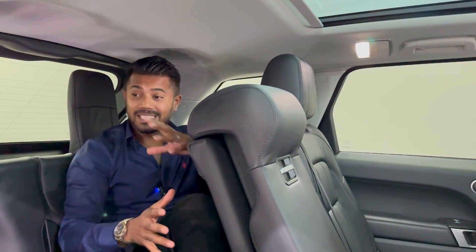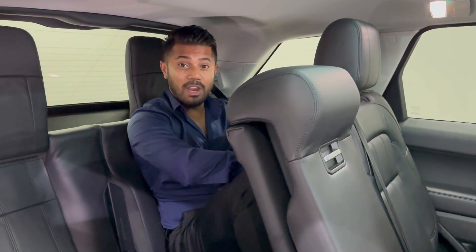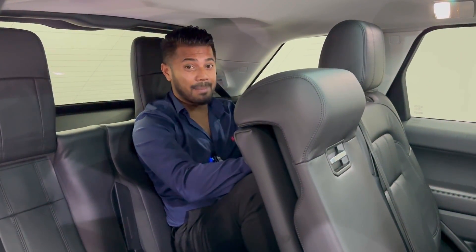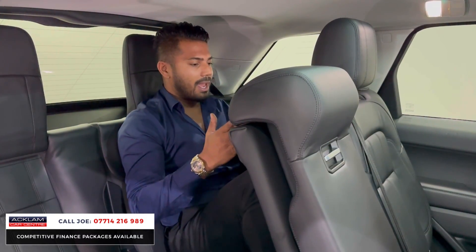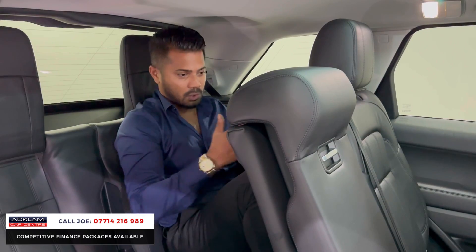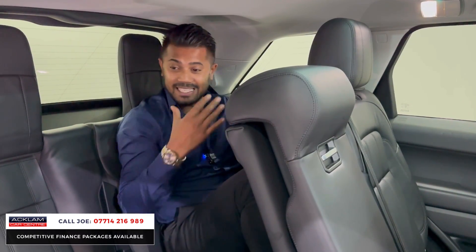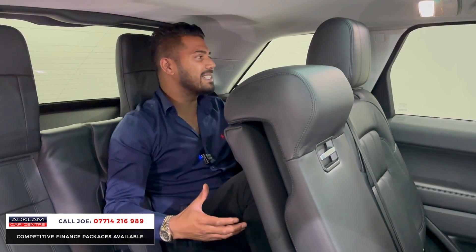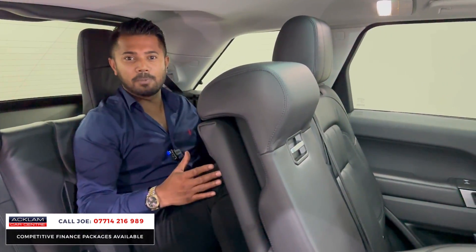I want to start this video sat in the third row seats. This is a 2018 registration Range Rover Sport 3L Diesel Dynamic HSE and I'm sat in the back. I'll be dead honest with you — can I manage a 200 mile journey in this? I probably could, I don't want to, but I could. It's a 7-seater Range Rover Sport; it isn't designed for adults — kids would absolutely love it because they'll just love their own space.